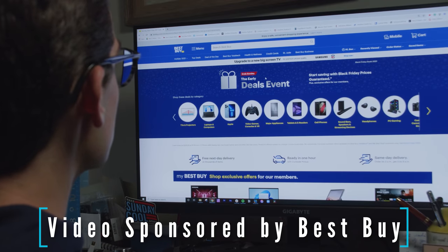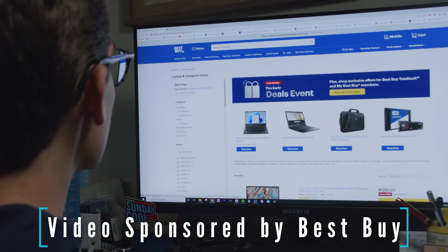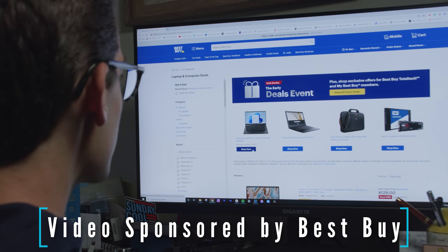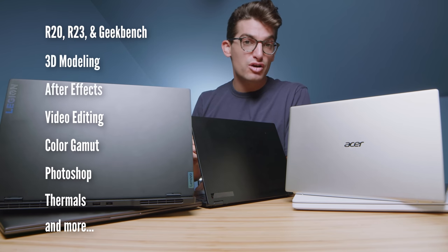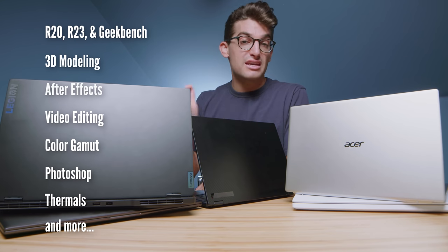I want to thank Best Buy for sponsoring this video and bringing us some great deals this holiday season. More info coming up on that in just a few minutes. Stay tuned to the end of the video because we're going to look at benchmark results for how each of these laptops stand up to one another.